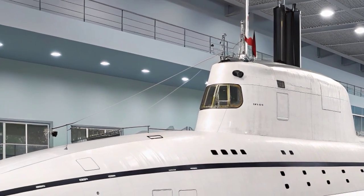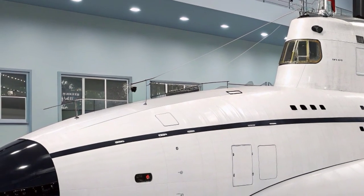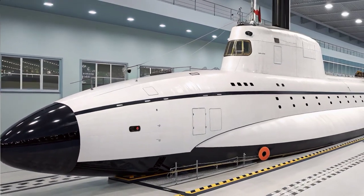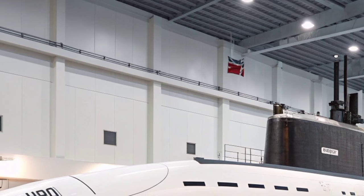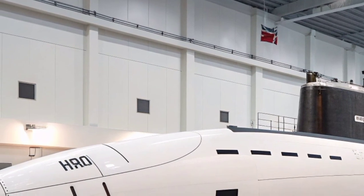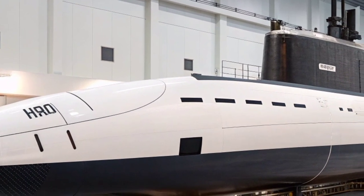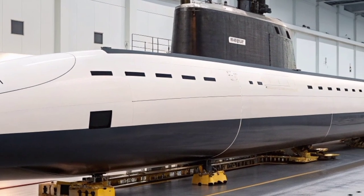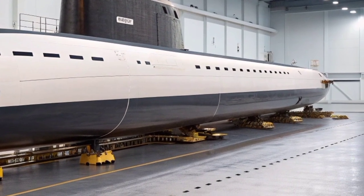At the heart of the Astute class lies its nuclear propulsion system, powered by the Rolls-Royce PWR2 reactor. This compact yet immensely powerful reactor allows the submarine to remain submerged for up to 25 years without refueling, giving it virtually unlimited range. The only limiting factor is the need for food and crew supplies. Unlike conventional submarines, the Astute can operate silently beneath the ocean for months, making it almost impossible to track, giving the Royal Navy an unmatched strategic advantage.